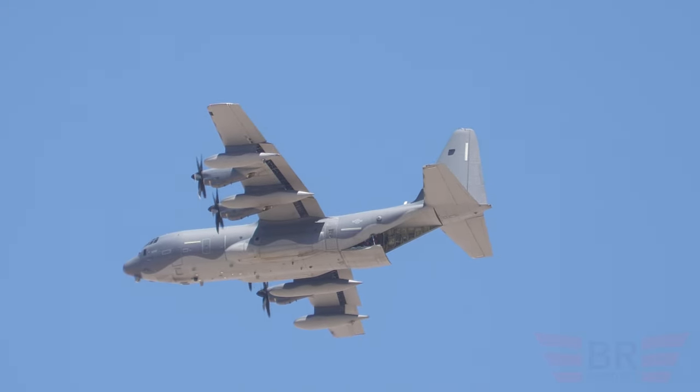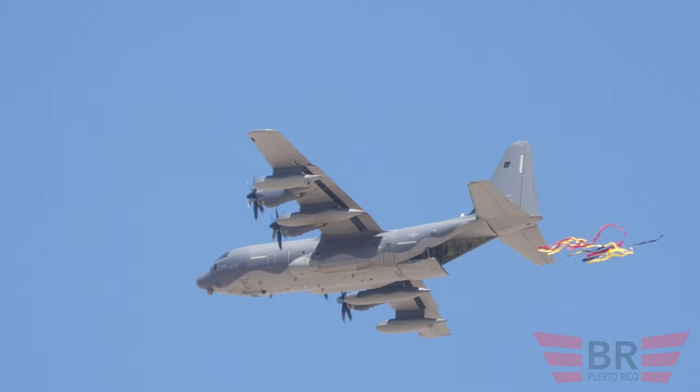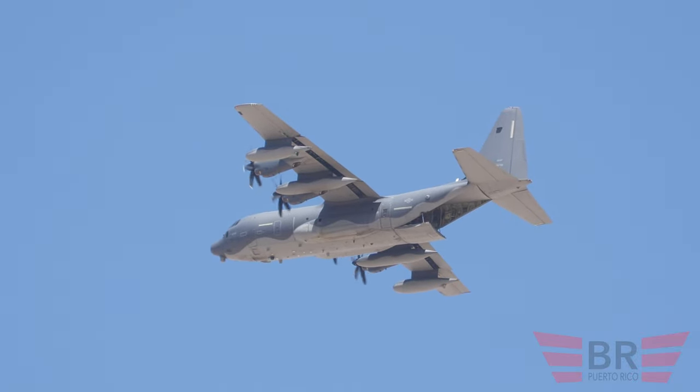All right, let's give it up for the Air Force Academy van. Well done, folks. Good job. Give a nice round of applause.